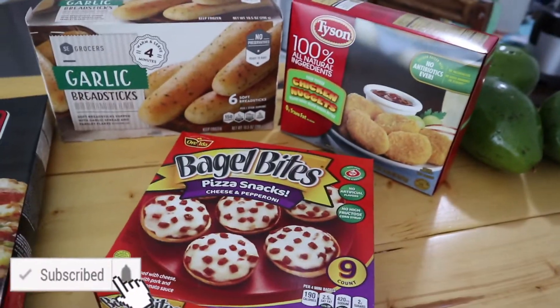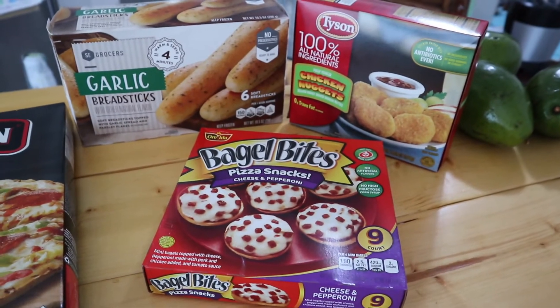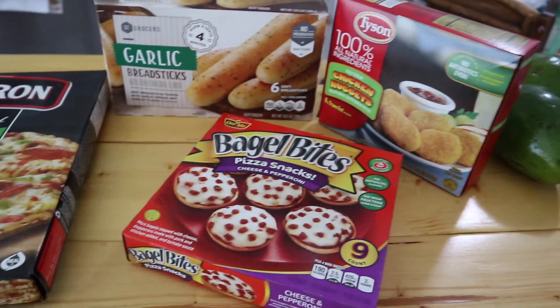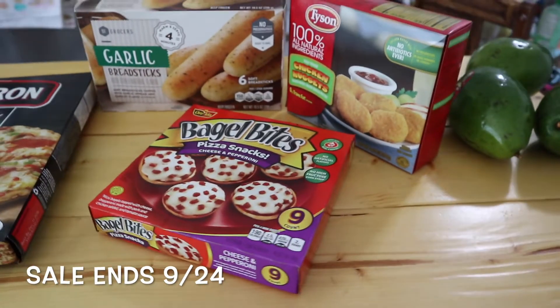All you have to do is enter your phone number. I'm not sure if without the phone number registered they will give you the sale price — you'd have to ask. But regardless, it's completely free to sign up with Winn-Dixie, and you get all of this free. No coupon needed, just your phone number if you register with them.